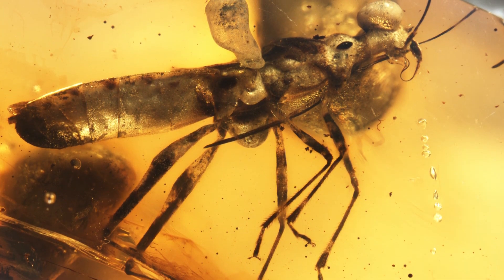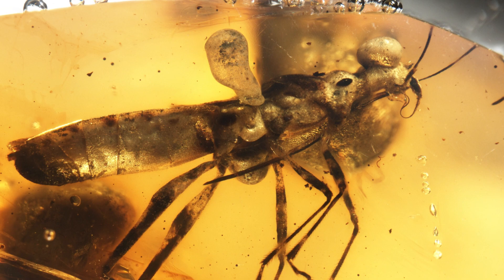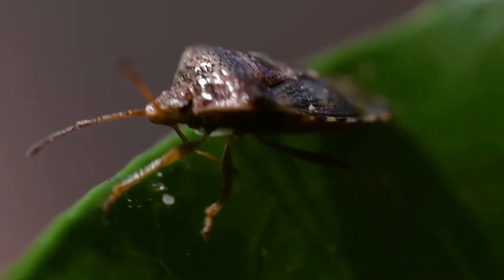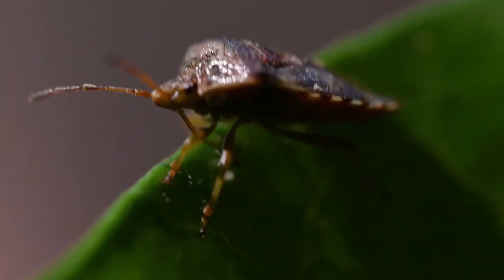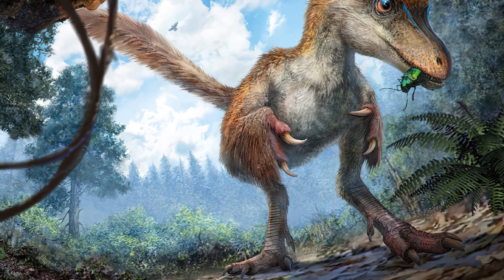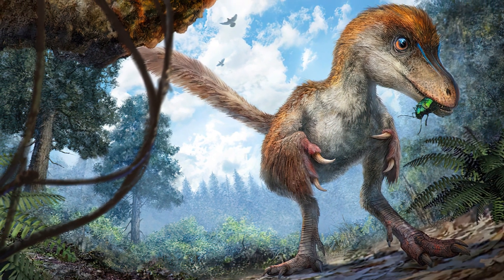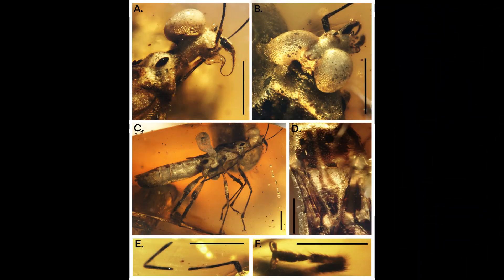Micropictopallium likely played a vital role in its ecosystem, feeding on plants, interacting with other insects, and avoiding predation by vertebrates such as birds and even possibly small pterosaur dinosaurs. Its large eyes and intricate coloration facilitated its survival in this environment.